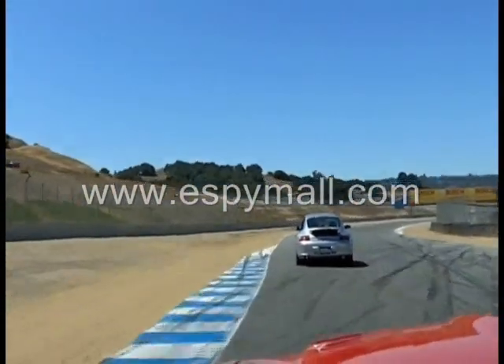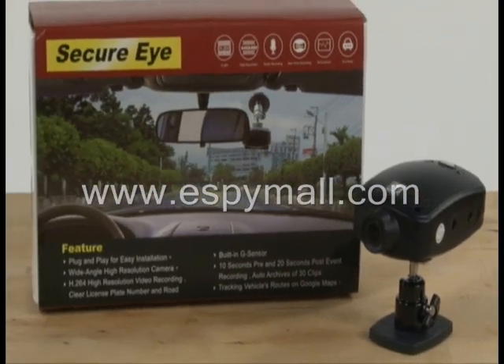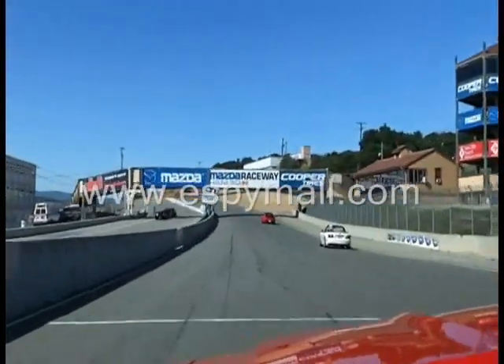The Secure iCar black box measures g-forces in three dimensions, which can provide additional evidence when fighting traffic tickets and car accidents, and provides driving enthusiasts important data to improve their lap times.